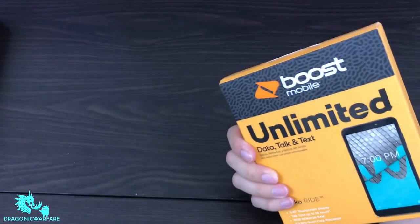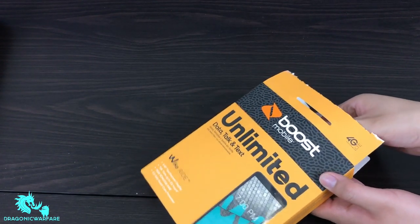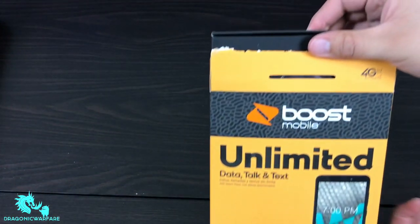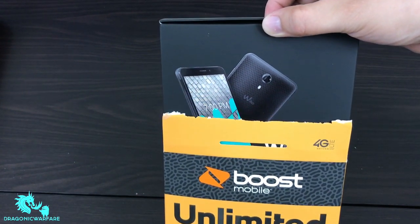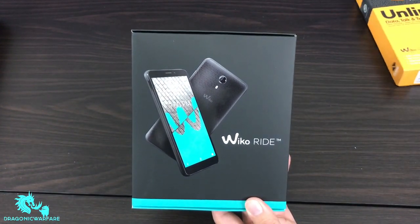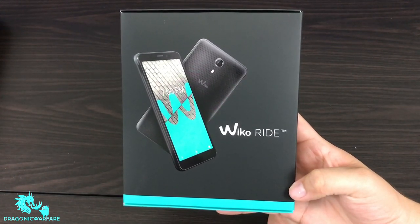Now that I've got it open — thanks to Mr. Knife — let's check it out. I won't make this video too long but we will do a first boot-up and all that. Let's see what we get inside. Oh wow, check this out! The brand name is 'Wiko' — I believe it's pronounced 'we-go,' at least that's what the pronunciation guide says. This is probably one of the coolest boxes I've seen.